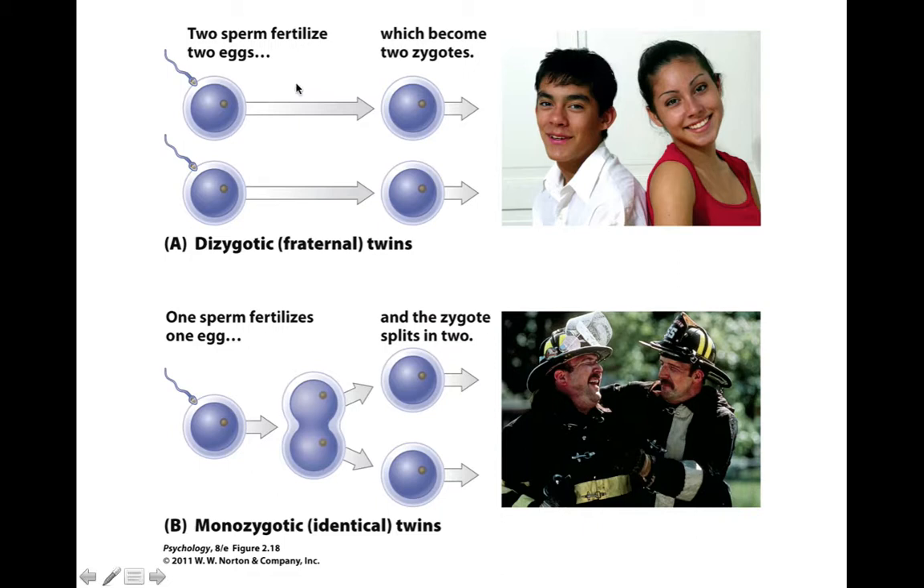When two different sperm fertilize two different eggs, there are two different zygotes which have completely different genetic material. The overlap in genetic material of these twins is not nearly the same as when one sperm fertilizes one egg and that egg splits into two — their genetic material will be exactly the same. There are a few exceptions, like mirror twins, where the genetic material replicates in a mirrored fashion, meaning one may be right-handed and one may be left-handed. However, for the most part, their genetic information is exactly the same.